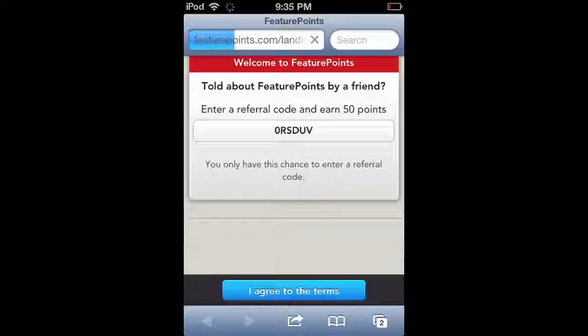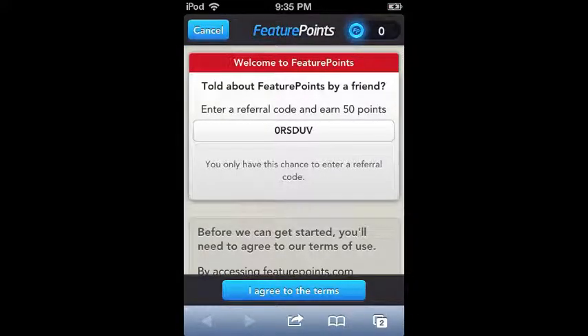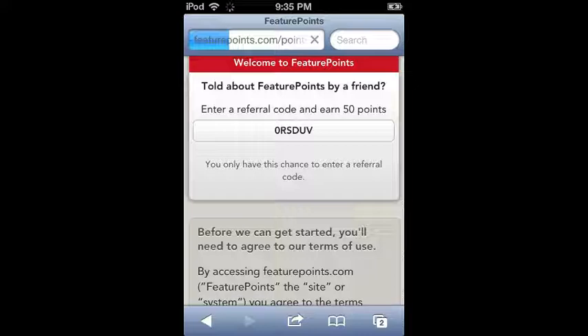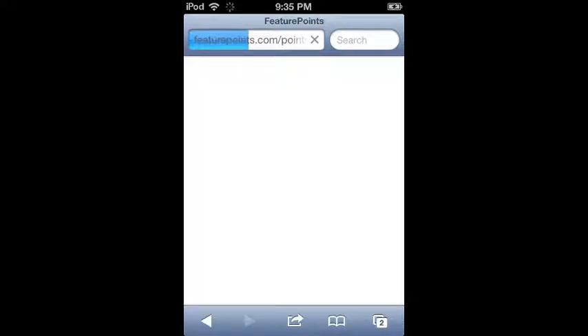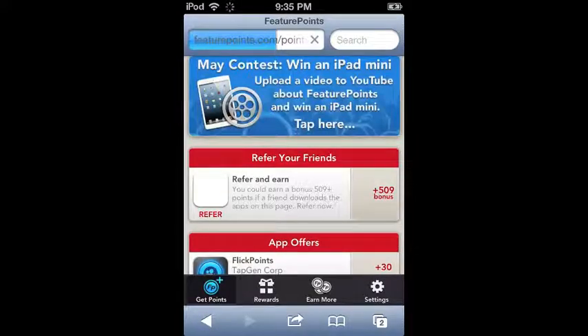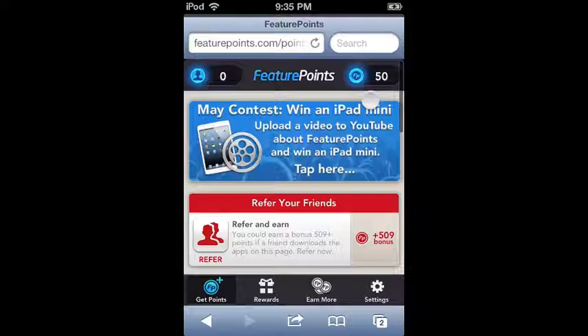You'll see that my referral code is already entered for you — if not, enter 0RSDUV in capitals. Hit agree to the terms and conditions, let that load, and you'll see that you got 50 extra points immediately at the top because you entered my referral code.